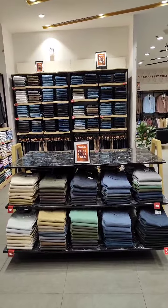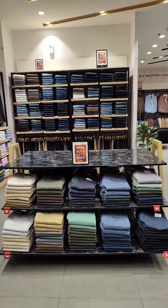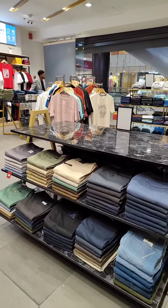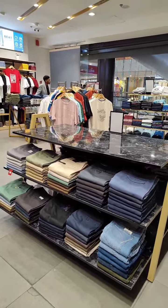Nesting table t-shirts, size wise with color blocking. Offer communication: 2 plus 1. Nesting table back set also t-shirts, size wise with color blocking.